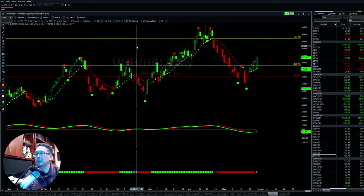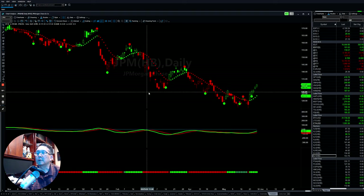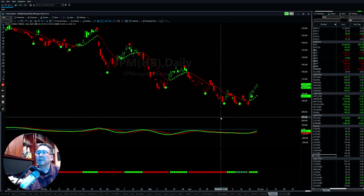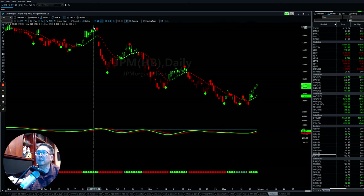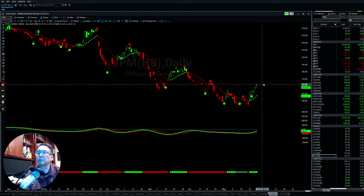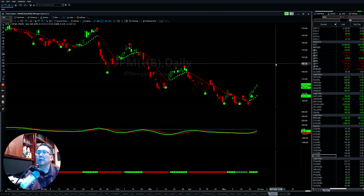The last one: the financial sector is also trying to rebound, and one of the strong stocks there is JPMorgan — JPM. It came down, found support, broke out above a line, and momentum picked back up. So you can see this one will continue to push up to the upside.